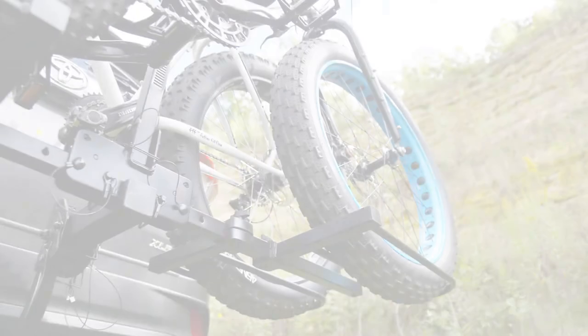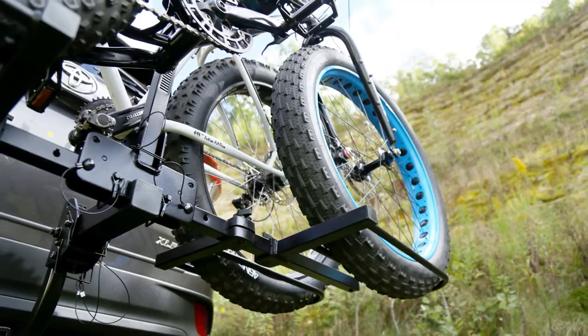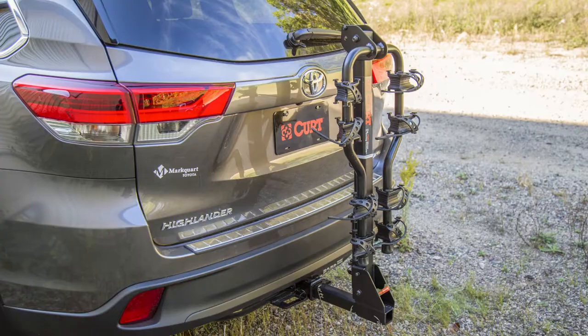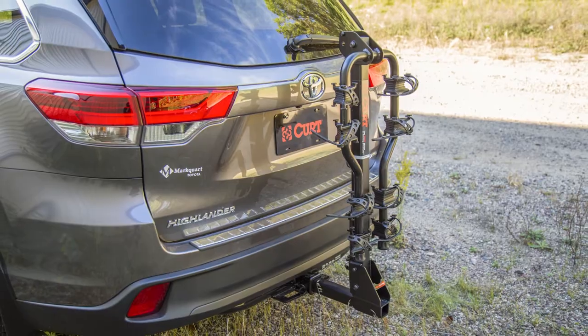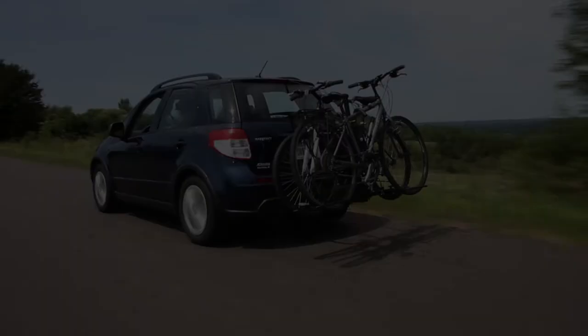For the tray style design, larger trays are available to accommodate fat tire bikes. The majority of KURT bike racks are built with a tilt-away access feature, have foldable arms for compact storage, and include a threaded anti-wobble shank to help prevent bikes from swaying during travel.